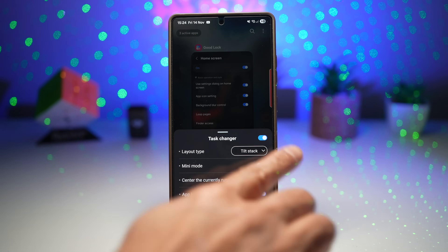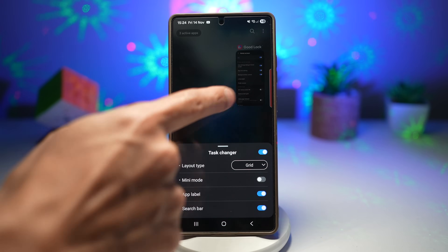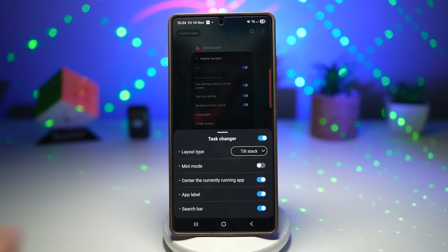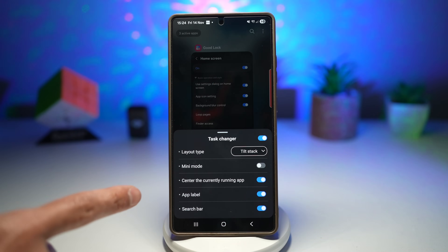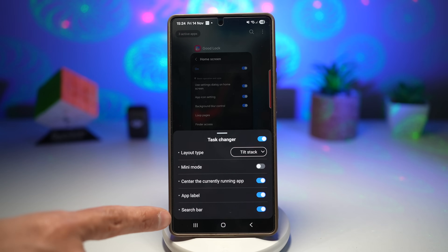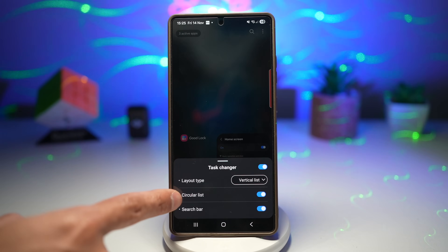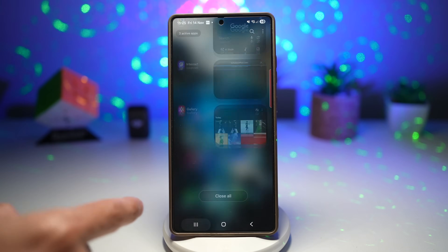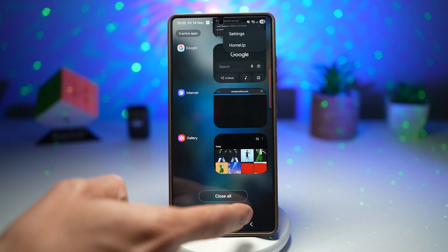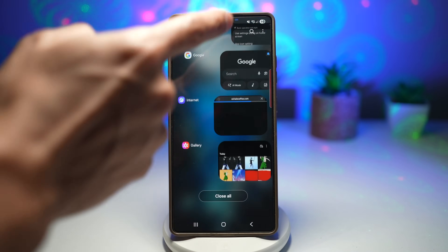This is the Task Changer menu. You can choose layout type and change it to grid view, vertical list, or slim list — and even mini mode. You can center the currently running app, toggle app labels on or off, and choose whether to show the search bar. In vertical list, you can turn on circular list — with it off, apps only scroll up and down, but with circular movement enabled, it gives a round scrolling motion.